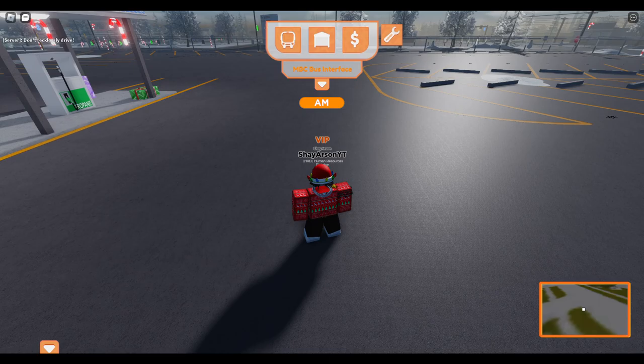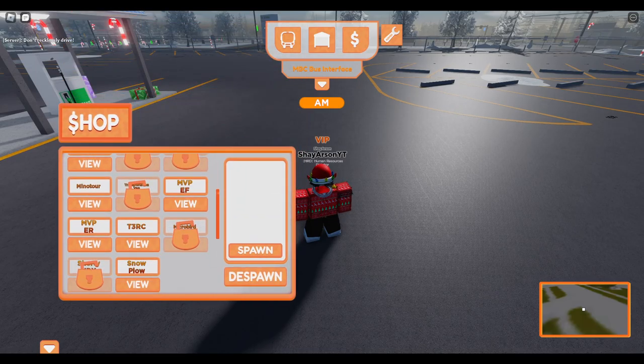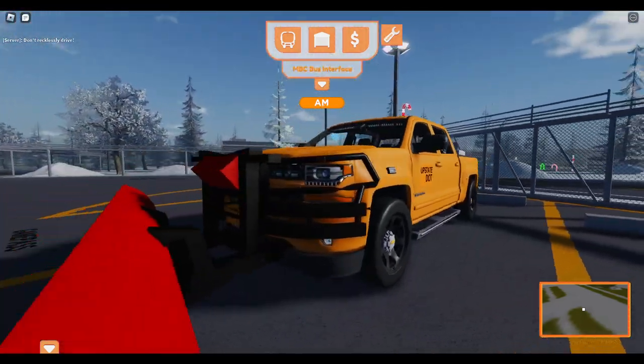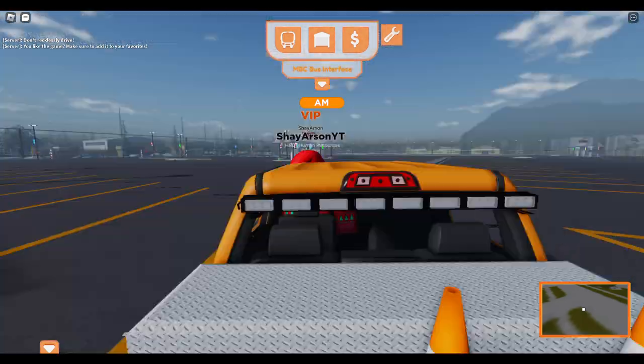There is a snow plow. It is only available during the winter. If you own the VIP pass, you can click the dollar sign up here — it's all the way at the bottom. Click snow plow and press spawn, and it will spawn right here. Very nice looking plow, and it does actually plow the roads. I'll go ahead and show you guys.